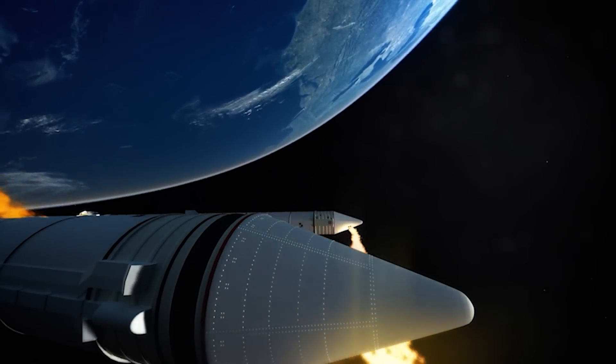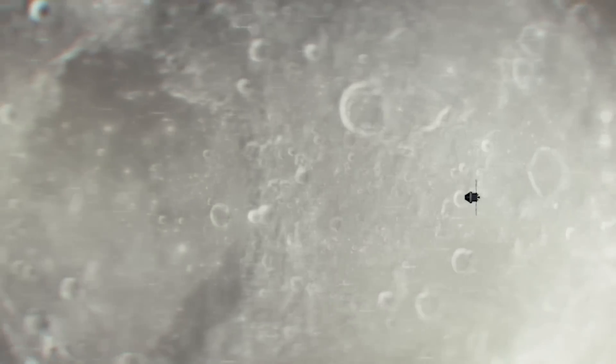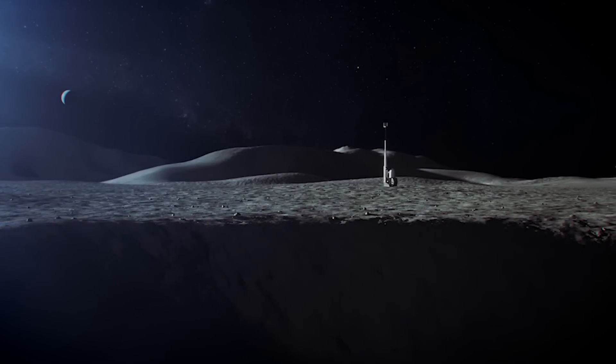The difference between the Apollo program and the Artemis program is really the focus on sustainability and using the moon as an outpost for further exploration. This time we're going back to learn how to live and work on the moon.